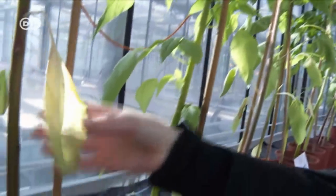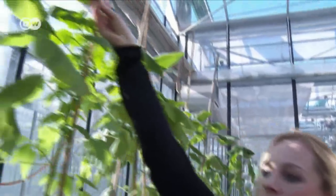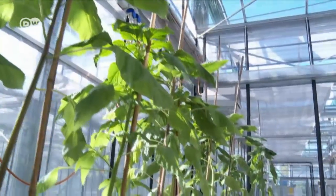Down here they're a bit dry, but at the top the plants look amazingly healthy. This wouldn't be possible at all with something like corn, which needs a lot more water.